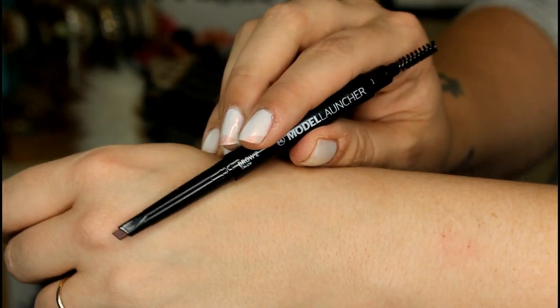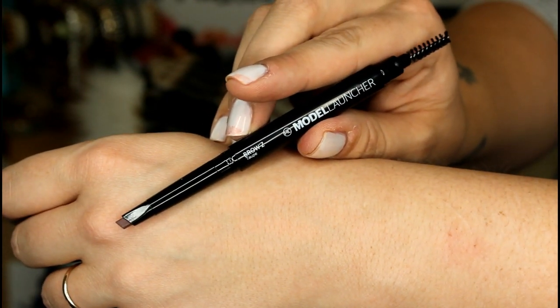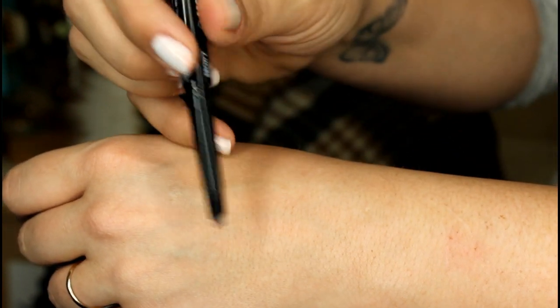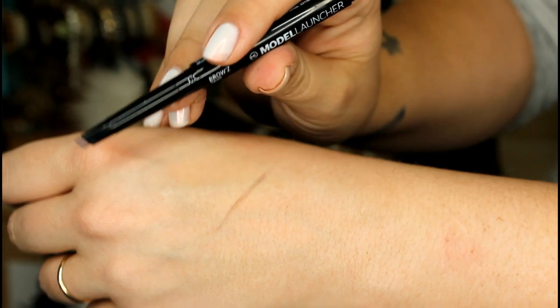The next item is from a company called Model Launcher. This is a brow duo pencil. It says: 'While we weren't all blessed with thick brows, the unique formulation allows you to define with the precision of a pencil but also with the smoothness of a powder for natural arches.' The full size is $12 and you do get the full size in this box. I've been noticing a lot of brow products in subscription boxes this month and I love it — my eyebrows are a constant work in progress!